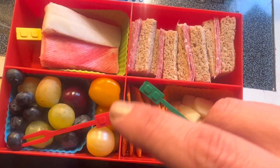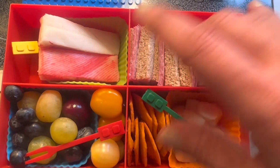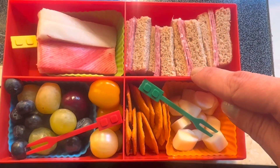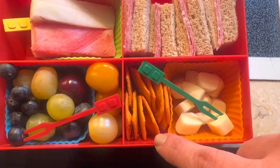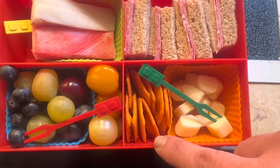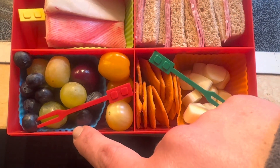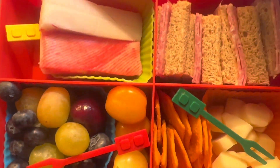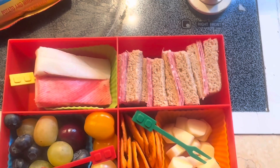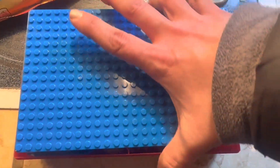I've already done it, but let me show you. We have some surimi, a little salami on whole wheat with some mayo, some cut-up string cheese, some Ritz cheese crispers, some rainbow tomatoes, and some cotton candy grapes, blueberries, and a cherry. I use little Lego picks in the cheese, and we're putting it in our Lego box.